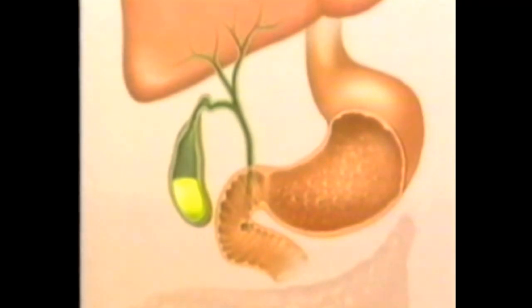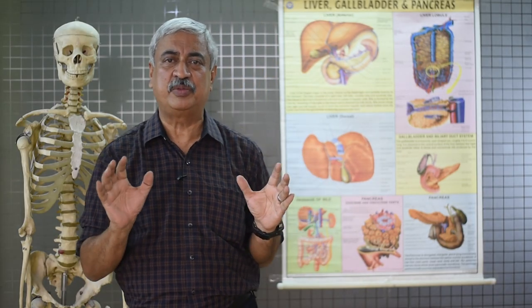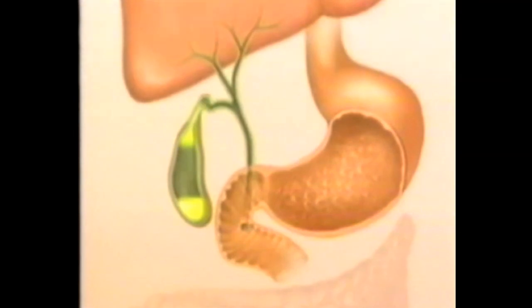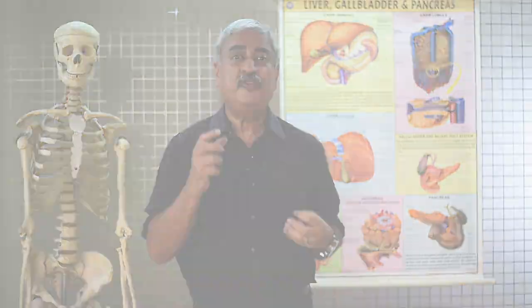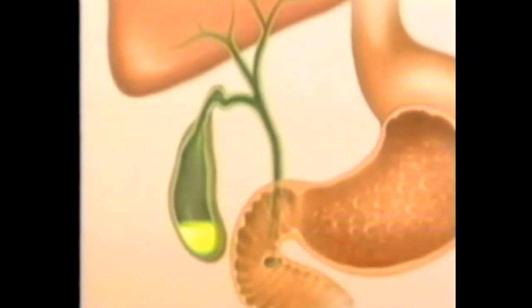The gallbladder only stores the bile; it doesn't manufacture the bile. Now when food comes into the stomach, the gallbladder contracts and the bile comes and helps in digestion. If the gallbladder doesn't contract very well and if the bile composition — either cholesterol or pigment — is in excess,